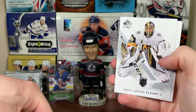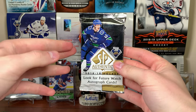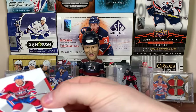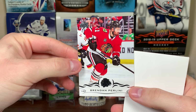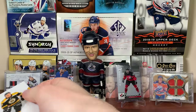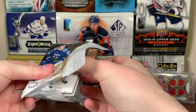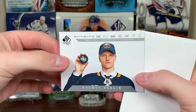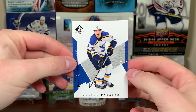Now on to 18/19 SP Authentic where I'm missing a lot of Future Watches. I'd love to get one here — I'd love to get anything, not just a plain insert. Max Domi, Phillip Forsberg, a Brendan Perlini update card, Patty Kane, and Charlie McAvoy. Brent Burns, Nathan McKinnon, and Rasmus Dahlin Authentic Moments — Rasmus Dahlin! Leon Draisaitl and Colton Parayko.